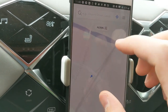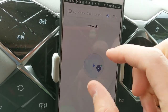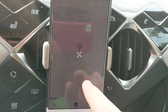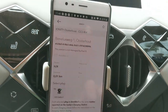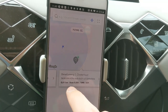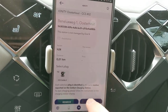Here we are with the Juice Pass demonstration at Ionity Oosterhout again. We are at charger number two. Hugo is ready to plug it in — oh, this is number four, I don't know how I did that. There we have number two.